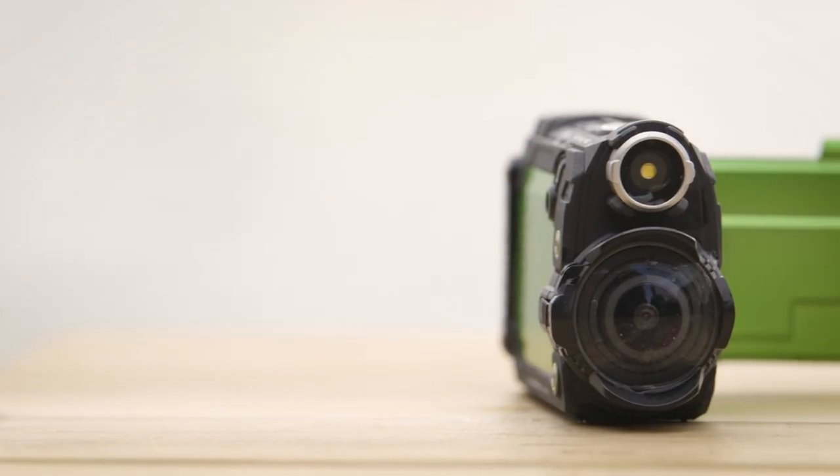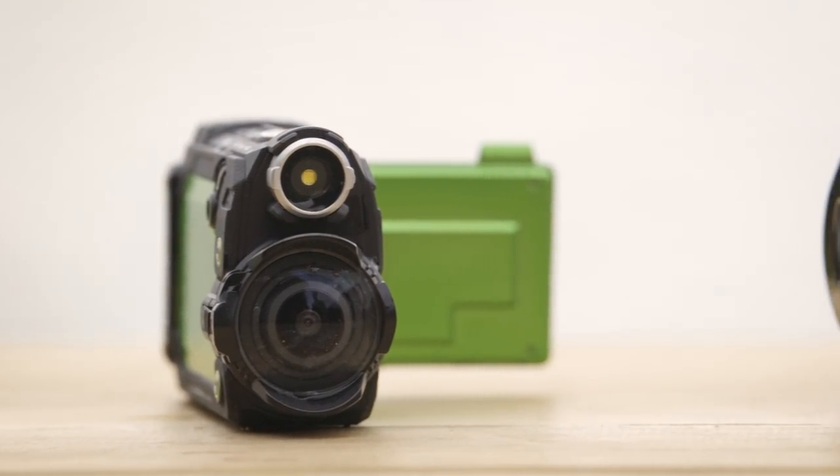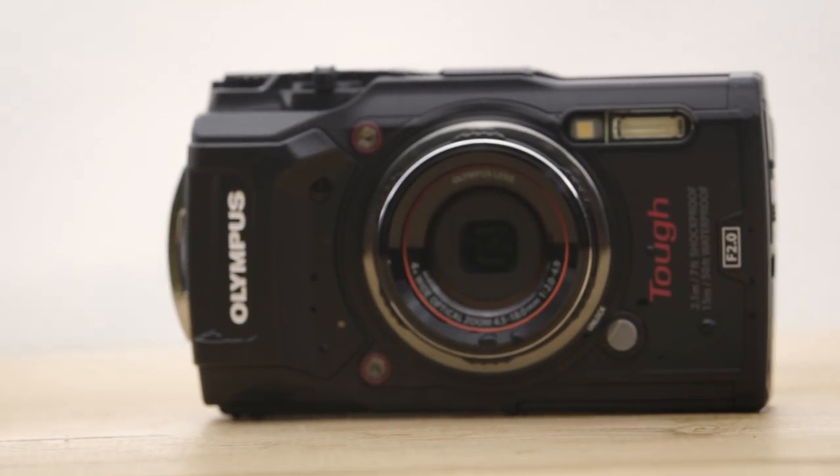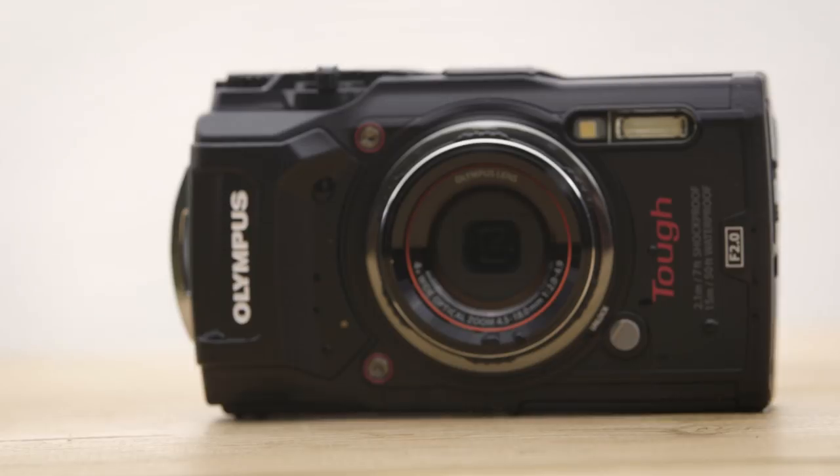A range of other accessories, including cases and lens adapters, are available for both devices. With a standard quarter-inch thread, they can be used with all sorts of third-party tripods, harnesses, action camera mounts, and so on.